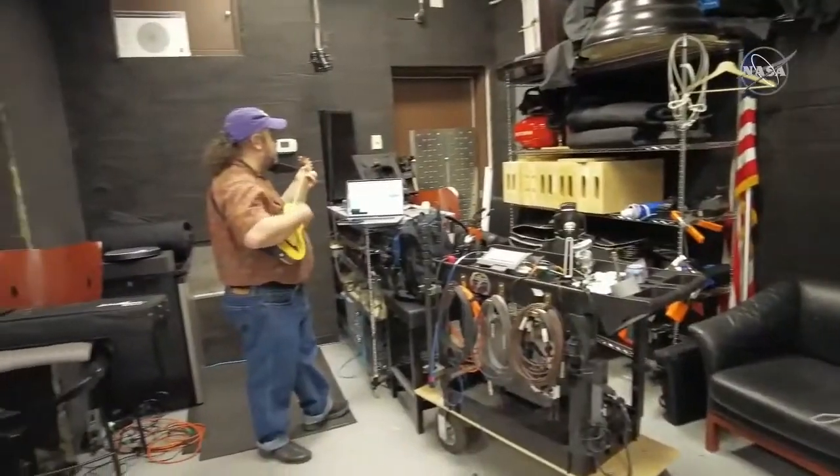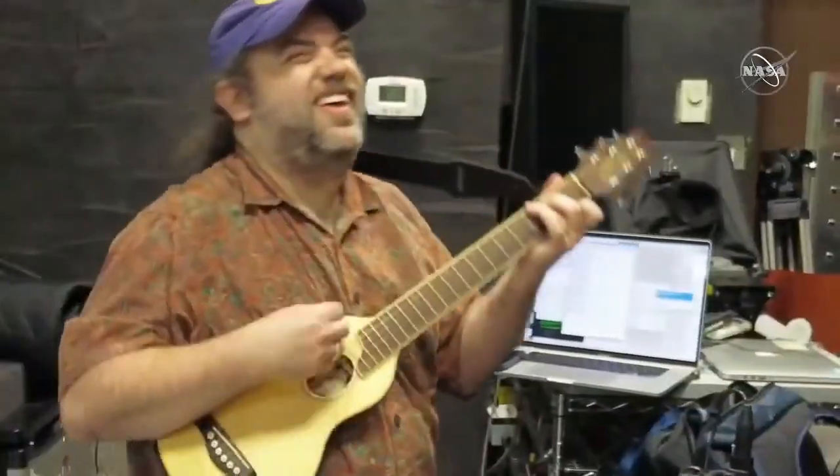I make music. A lot of it, as you might imagine, has nothing to do with science, but a lot of it does. I'm not immune to the charms of writing a gimmicky science song every once in a while, so I did write a song about DART.